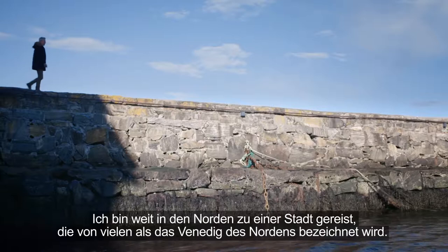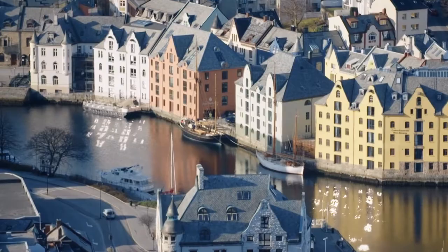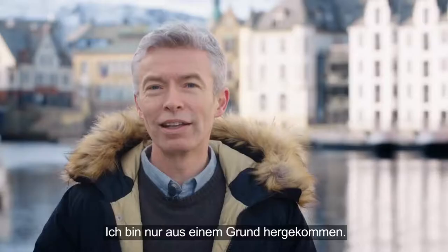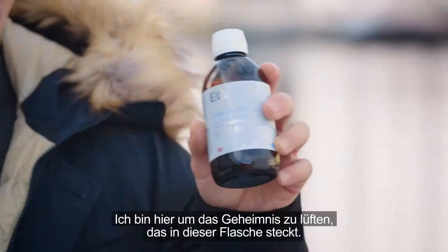I have travelled far up north to a town many refer to as the Venice of the North. I've travelled here for one reason only — I'm here to find the secret hidden inside this bottle.